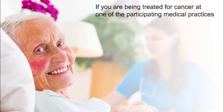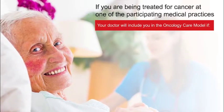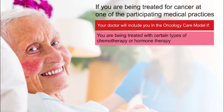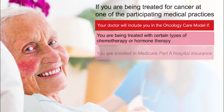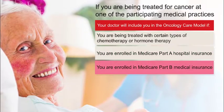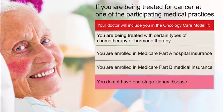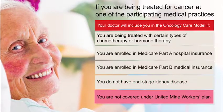If you are being treated for cancer at one of the participating medical practices, your doctor will include you in the Oncology Care Model if you are being treated with certain types of chemotherapy or hormone therapy, you are enrolled in Medicare Part A (hospital insurance) and Medicare Part B (medical insurance), you do not have end-stage kidney disease, or you are not covered under the United Mind Workers Plan.